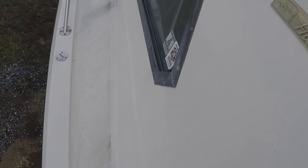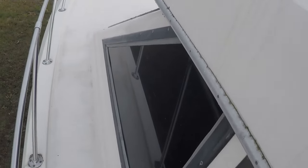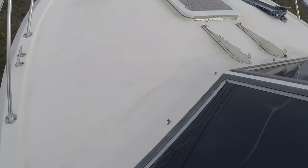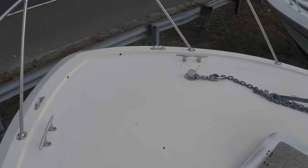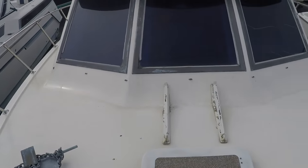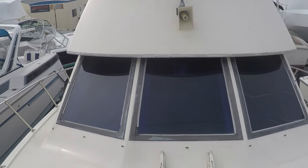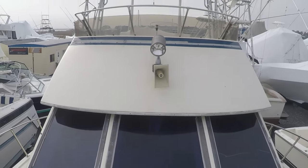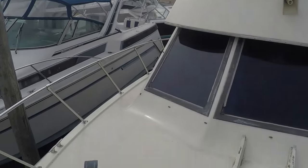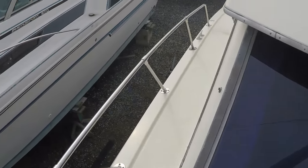Uppers look pretty nice on this boat. They feel solid. Front windows could use some work, and some of the trim. Come around the starboard side.